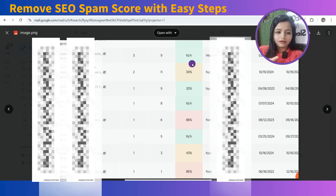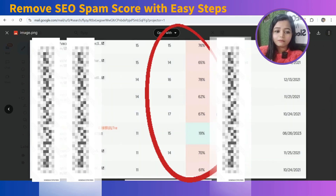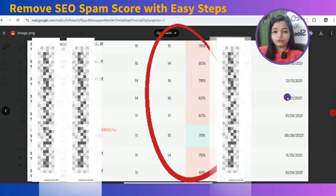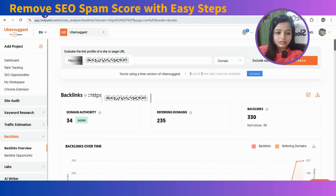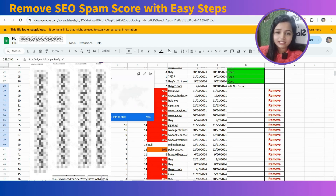You can see the backlinks over here and the domain authority. Another very important thing is spam score. You can see this particular backlink is giving that high spam score to the website, and this spam score is redirecting to your specific domain. To resolve this, you will have to extract this data — you can export it from here — and after that you will receive the data in an Excel file. You will then have to filter those backlinks that have a high spam score.